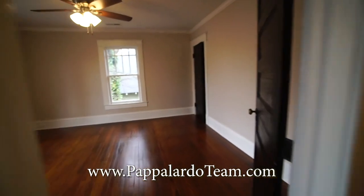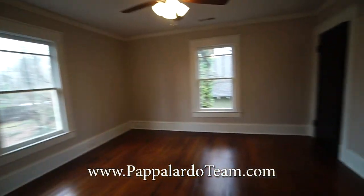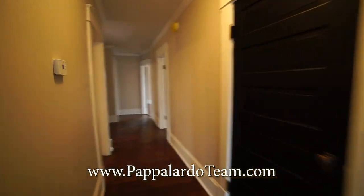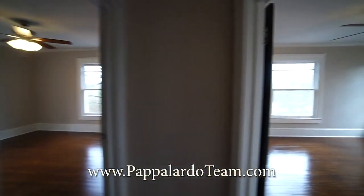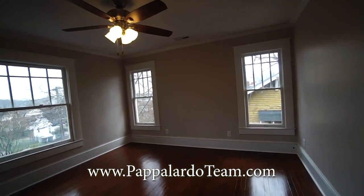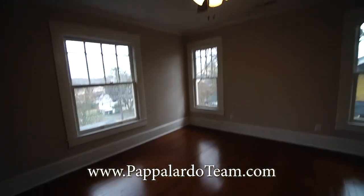And then we have bedroom number two — a good-sized room on the back corner of the house. It's got a ceiling fan, crown molding, hardwood floors, two windows, and a closet. And then we'll come back down the hall, and here we have bedroom number three. It's on the front corner of the house. It's got three windows, so there's terrific natural light in here. We've got a closet, ceiling fan, crown molding, and hardwood floors, just like the other one.